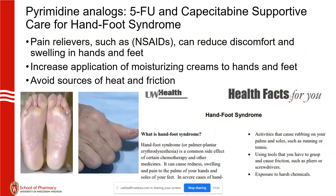Moving on to our third subclass: 5-FU and capecitabine — capecitabine is a prodrug of 5-FU. Hand-foot syndrome is common, and there's a really nice patient health fact sheet that talks about things patients don't think about that may impact their feet and skin.